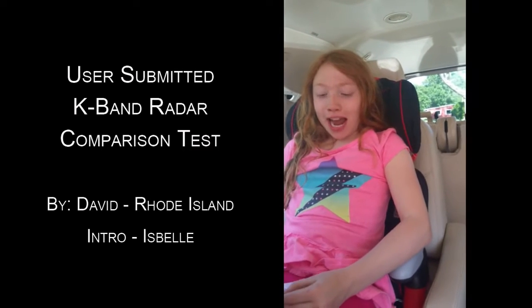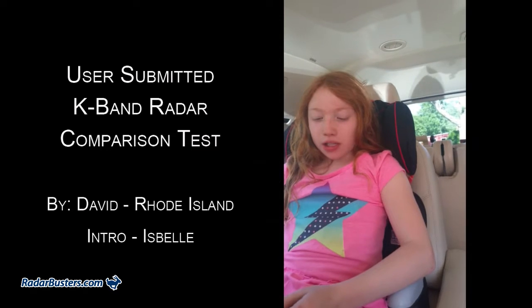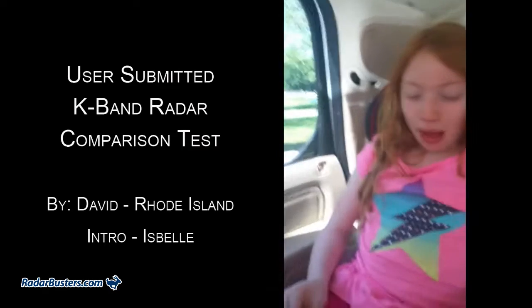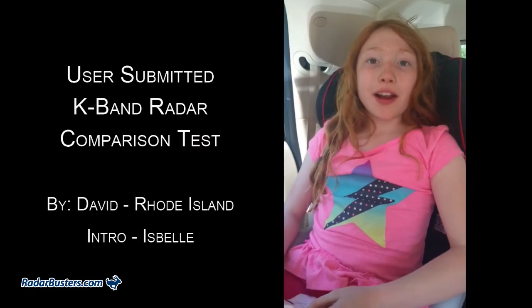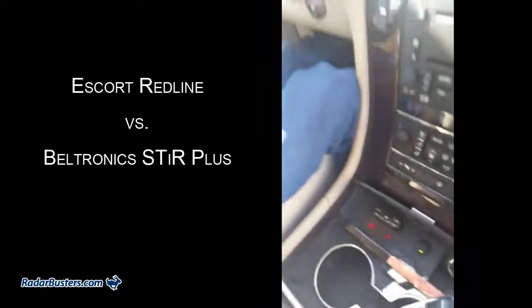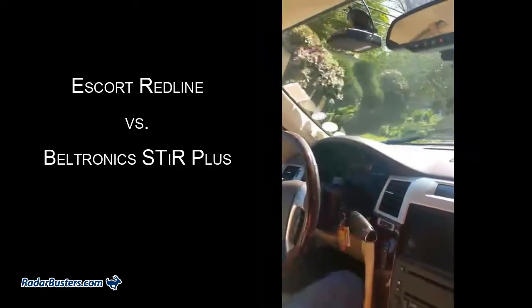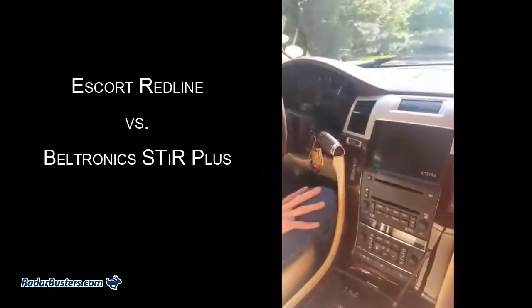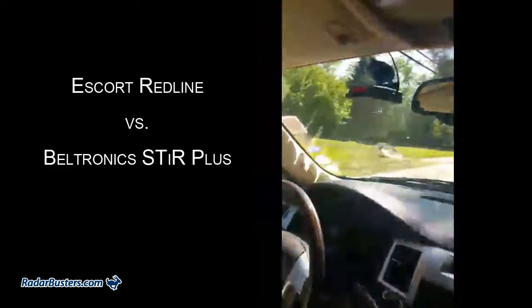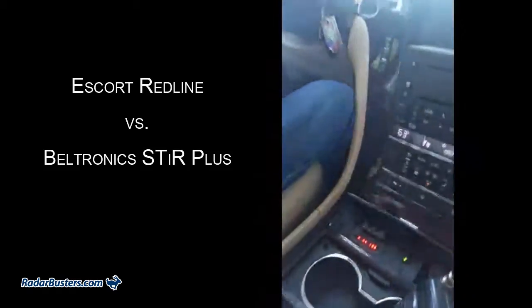Today we're testing the Redline, STRI plus, Max 2, V1, and Passport against the K-Band gun. It'll be a half-mile test to see which one goes off first. The Redline gets it first at about a half mile away, and the STRI plus just went off — so they're pretty much even on that test.